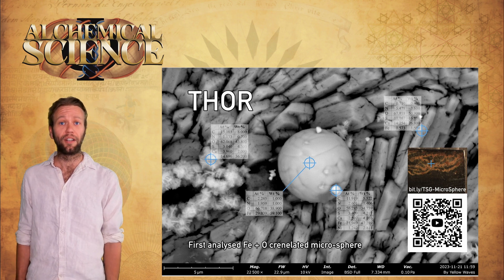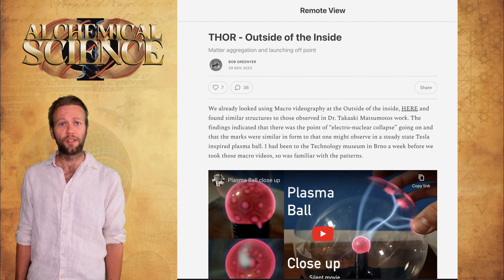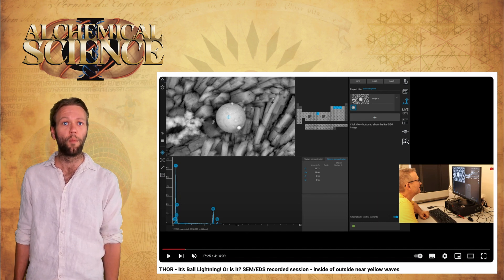I encourage you to hit the link in the description if you can afford to donate to the Martin Fleischman Memorial Project and support Bob's further research in this area — it's really important. You can check out Bob's published summaries of his findings on Substack as well as the full-length footage of his sessions with the sample in the links on YouTube, and all of those links are in the description as well.